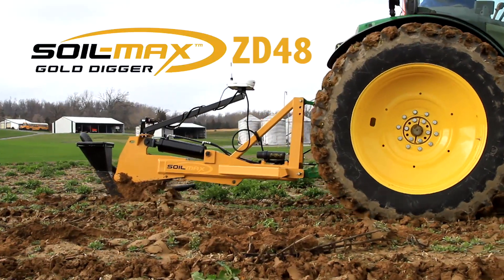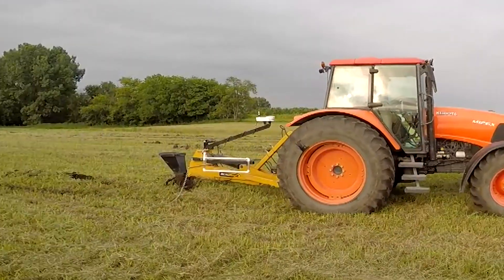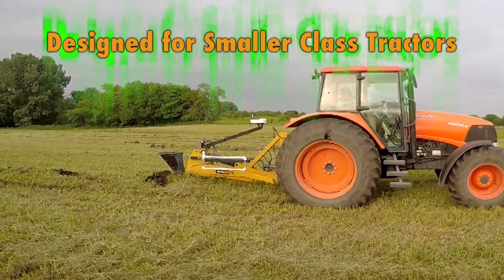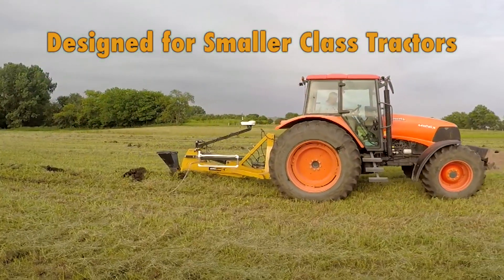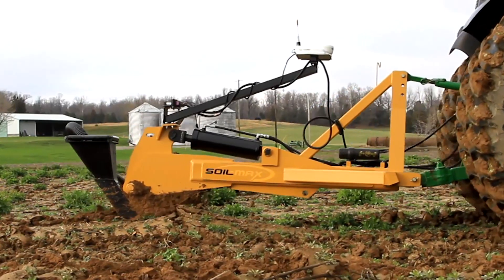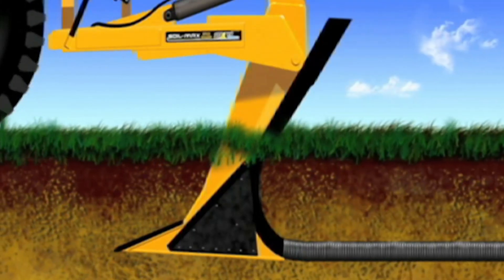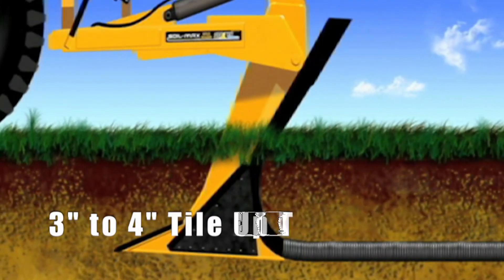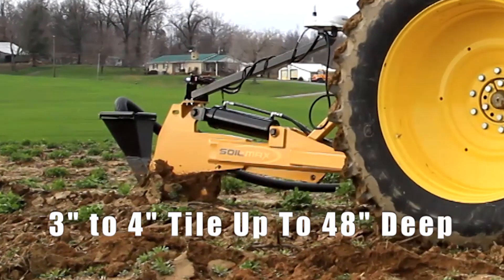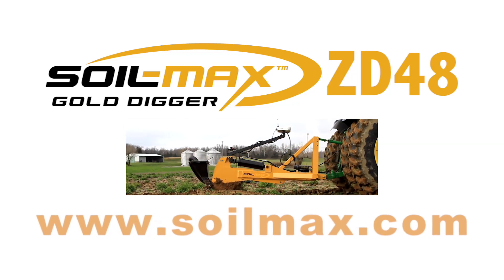Introducing the Soilmax ZD48, the newest addition to the Soilmax Gold Digger lineup — the first plow designed for smaller class tractors, tested on tractors weighing between 10,000 and 16,000 pounds with excellent results. Designed for row crop farms, vineyards, and specialty crop farms, the ZD48 will install tile up to 48 inches deep as well as install three- or four-inch tile, truly opening up tile installation to more farms than ever before.